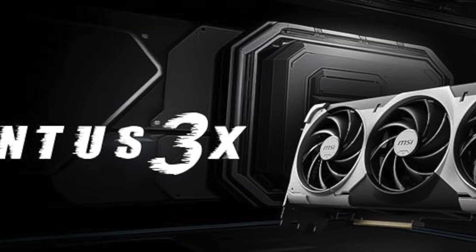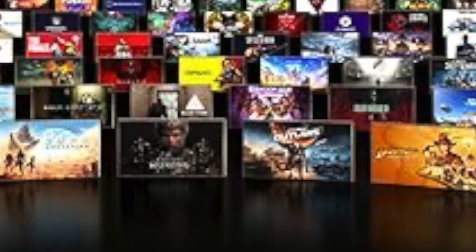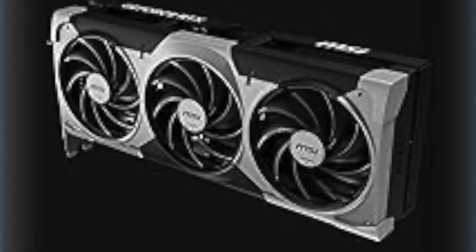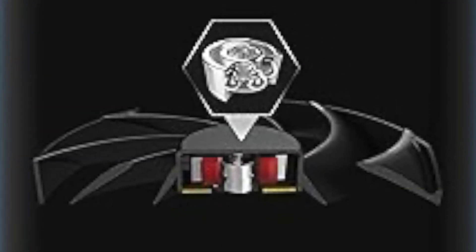The backplate adds structural reinforcement and helps dissipate heat, while airflow control fins direct cooling precisely where it's needed. This graphics card is built to deliver reliable performance over time, with premium components and factory overclocking that pushes the chip safely beyond stock levels.